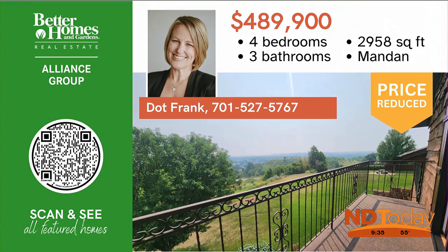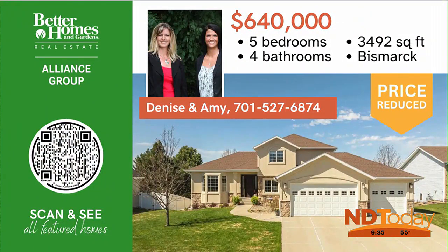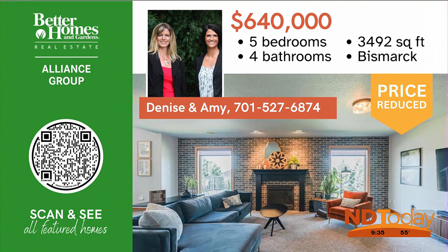Move in and enjoy this phenomenal updated home in Eaglecrest subdivision, offering almost 3,500 square feet, five bedrooms, four bathrooms, an office, and oh so much more.